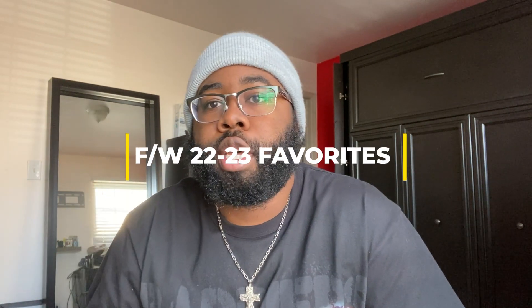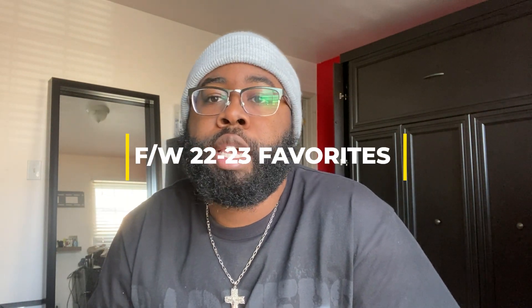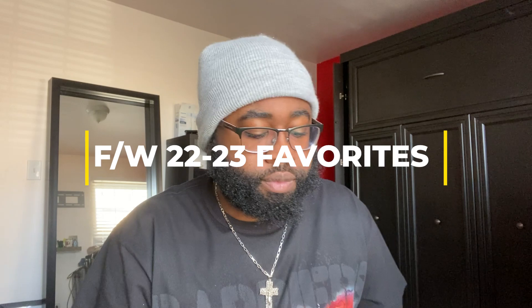Hi, welcome to my YouTube channel. My name is Brandon. For today's video I will be doing a fall/winter essentials or fall/winter favorites video for you guys. I don't want to make this a super long video — I'm about to head out the house — so let's hop right into it.